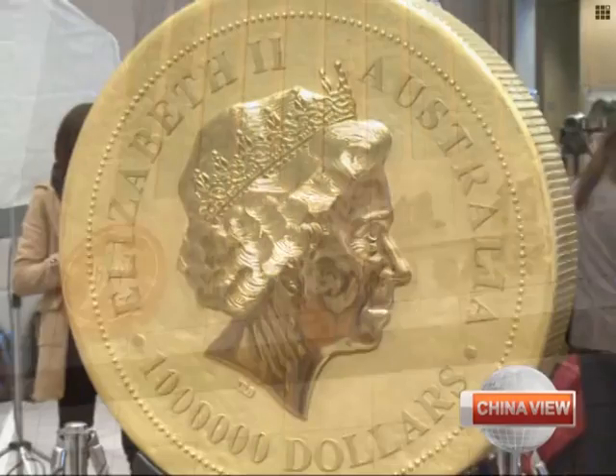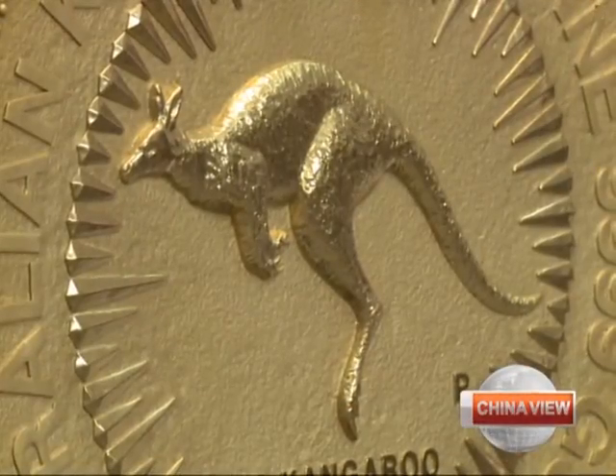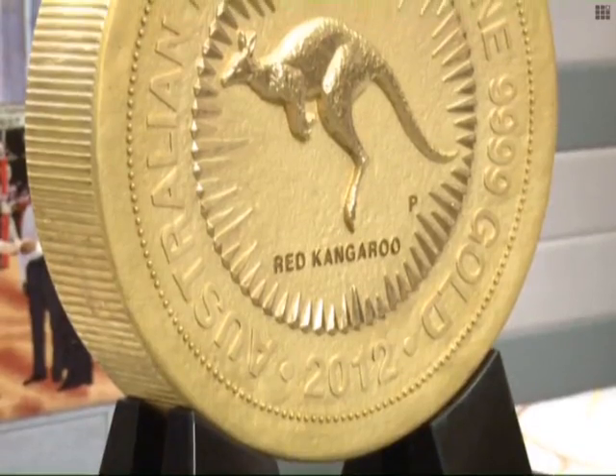The Hang Seng Bank, which is in charge of displaying the coin, is inviting only select clients to look at the coin due to security concerns.